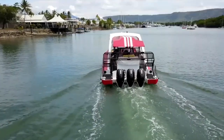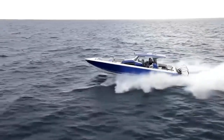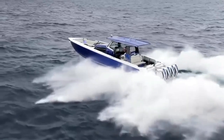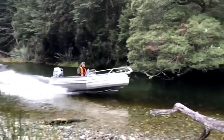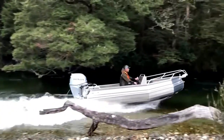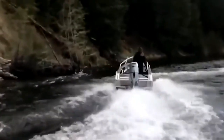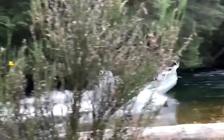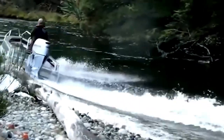Now flip the scene. You're on a wide lake or cruising the Intracoastal, towing a tube or hopping between sandbars with family. You want reliability, quiet operation, and effortless navigation through deeper waters and crowded marinas. That's where the outboard shines — it's the all-rounder, the SUV of the boating world. Whether it's fishing, cruising, or water sports, it handles it all with grace.